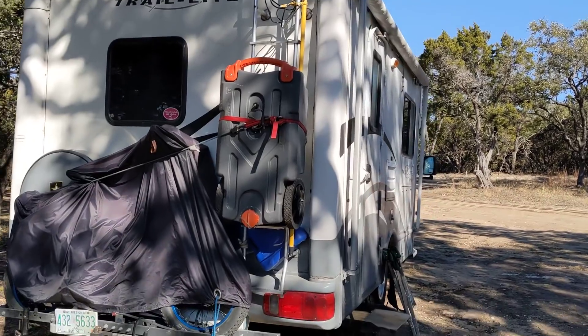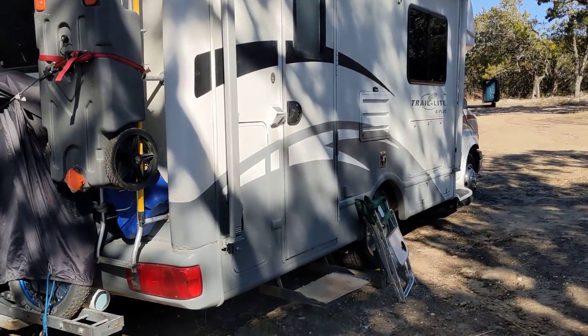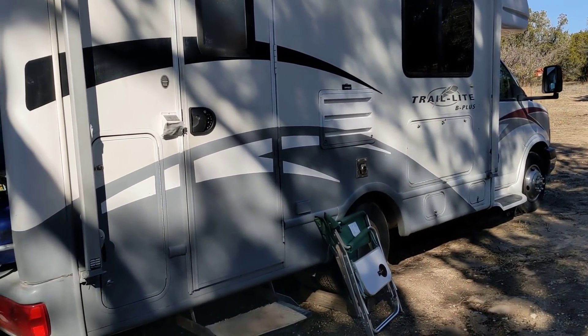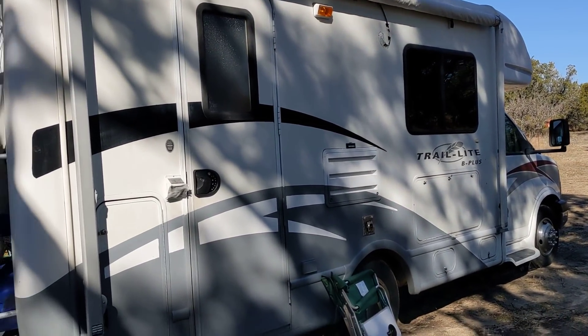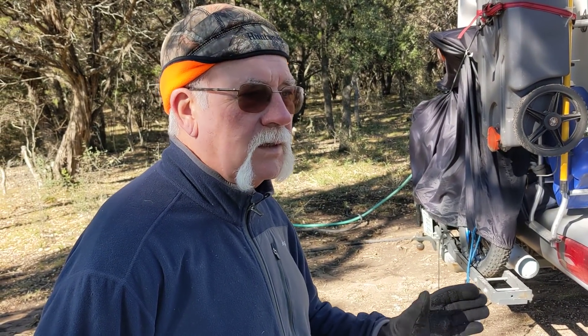So let's look around your RV here. This is a Trail Light B Plus, correct? Yes. Is that your Chevy? Yes. That old engine lasts forever, man. It's been really great — I've had it in the desert at really high temperatures and it does just fine. Once I had to stop just to let it cool off a little bit, but it didn't overheat and kept on going.